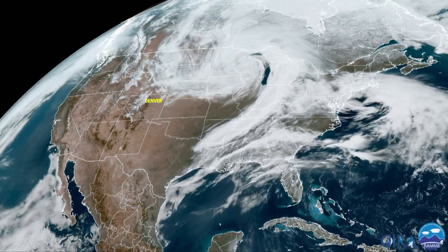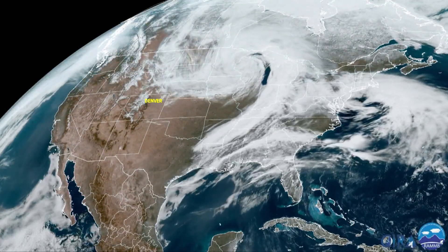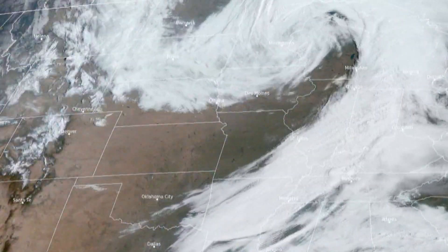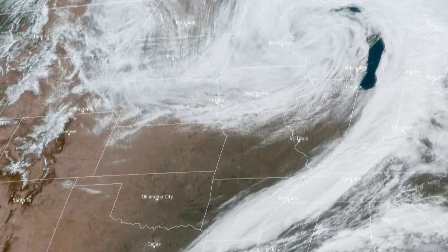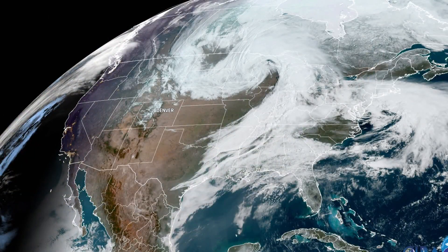Here's the view from the GO-16 weather satellite 22,000 miles above the Earth. The storm looks like a hurricane spinning over the state of Wisconsin. While a hurricane is a tropical cyclone, this storm is called a mid-latitude cyclone. It's an impressive looking storm.